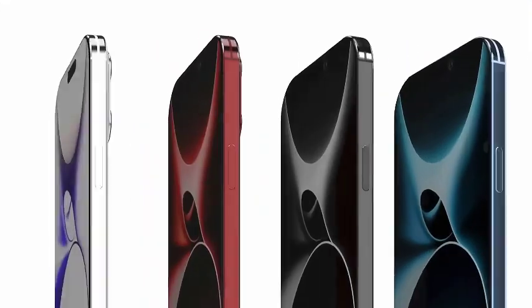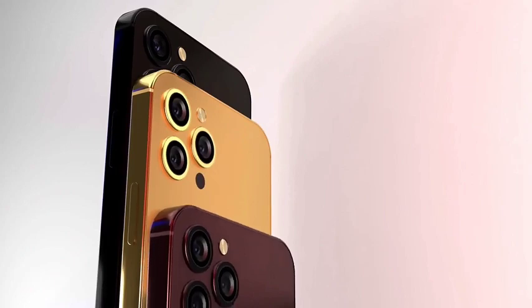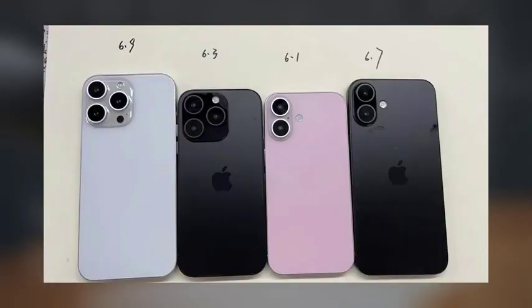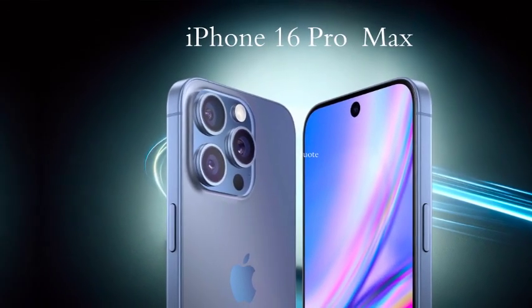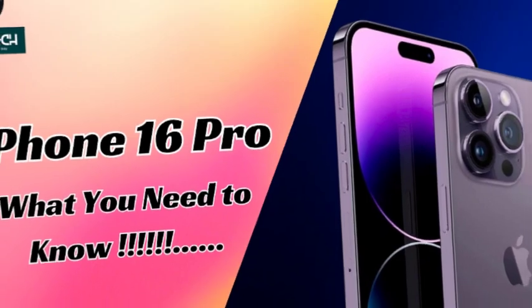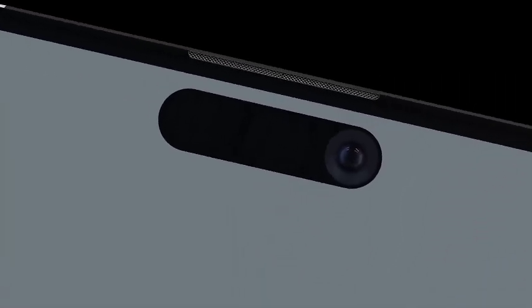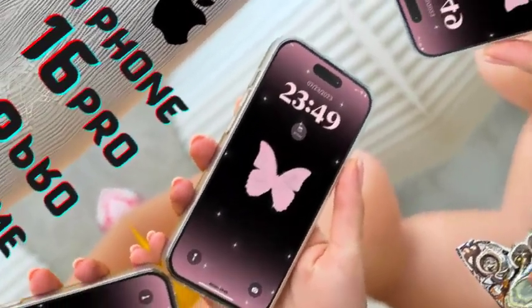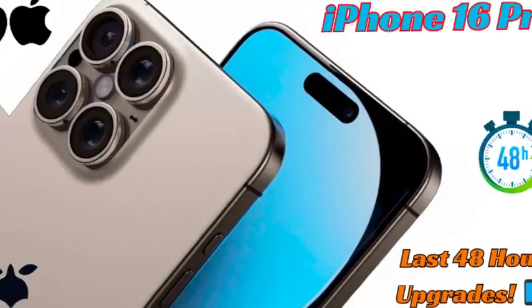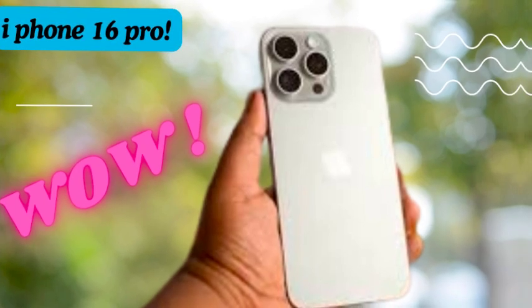Among the new color options is a bronze shade that may replace the current blue titanium, adding a unique and elegant touch to the iPhone 16 Pro and iPhone 16 Pro Max. The introduction of the bronze shade signifies Apple's commitment to diversifying its color palette. The other colors are expected to feature brushed titanium edges, giving the devices a refined and premium look. Natural titanium and white are anticipated to return, maintaining some continuity with previous generations, while the brushed titanium finish enhances the overall appearance with a sophisticated and sleek design.